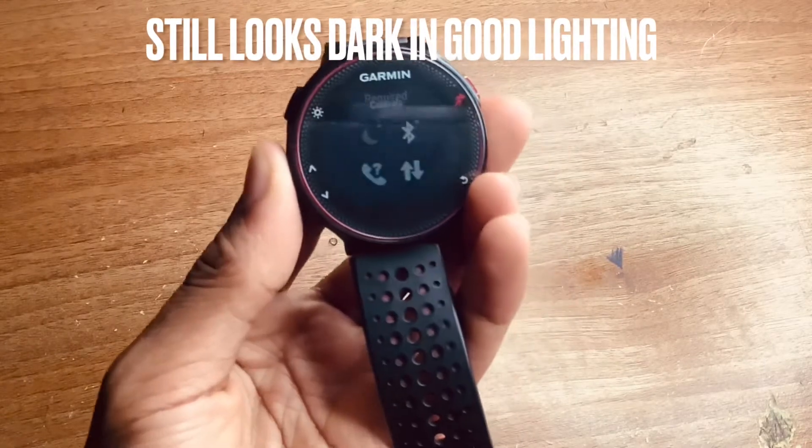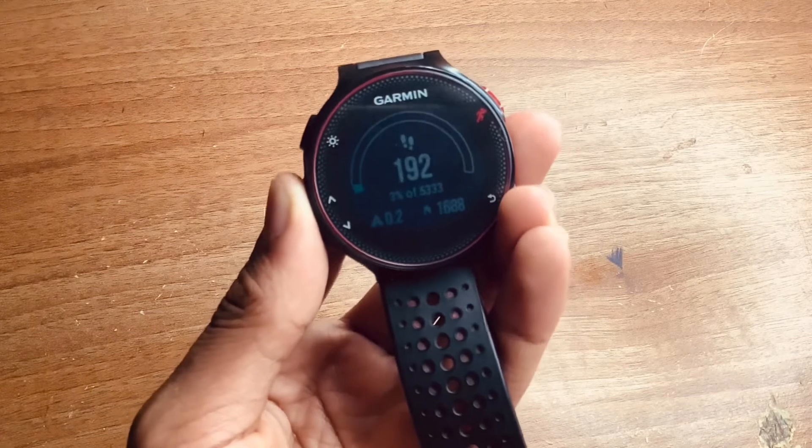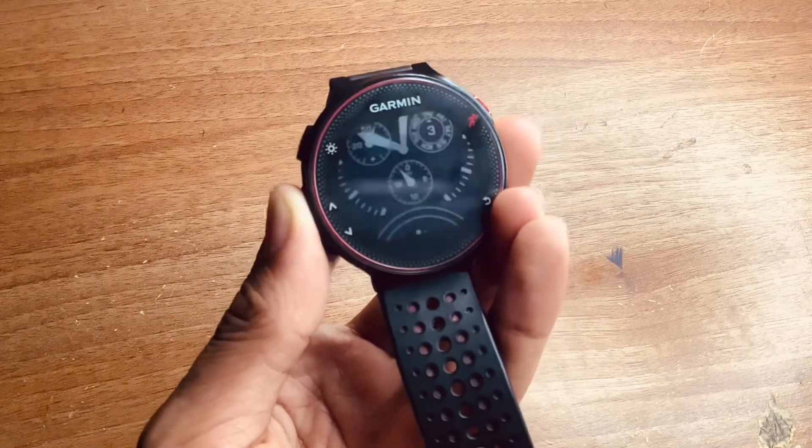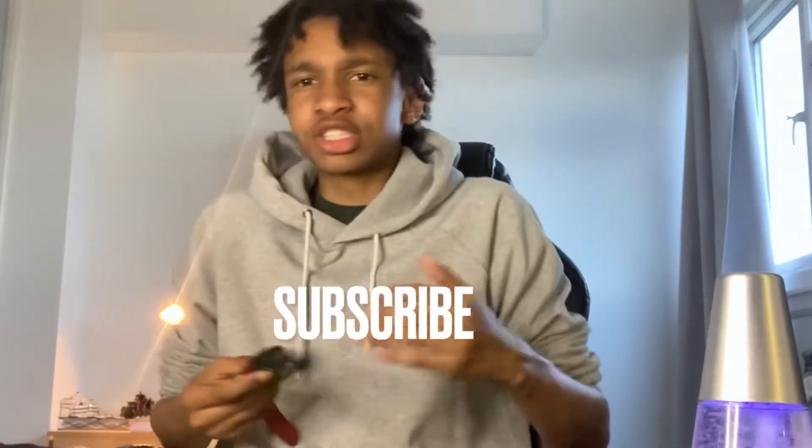The second negative is that when you're running at night the screen is not bright enough, and when you press the button to light it up, it doesn't stay on long enough. I usually end up fiddling with it while I'm meant to be jogging, which slows down my time. The watch is just being inconvenient — it's just kind of annoying on Garmin's part.